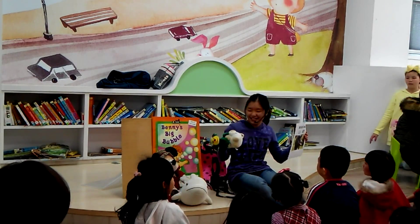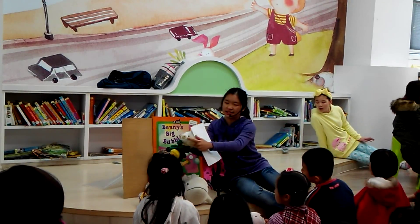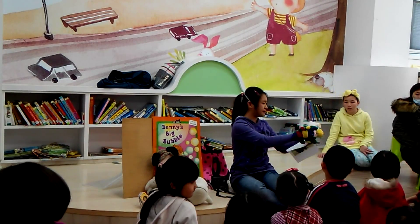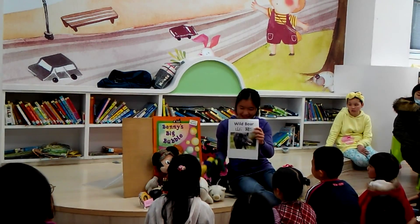Wild means — it has tusks. Tusks — those are like really long teeth. Elephants have tusks, too. Wild boar.